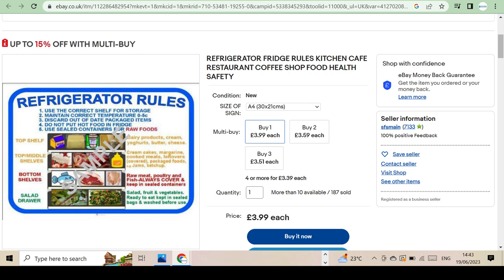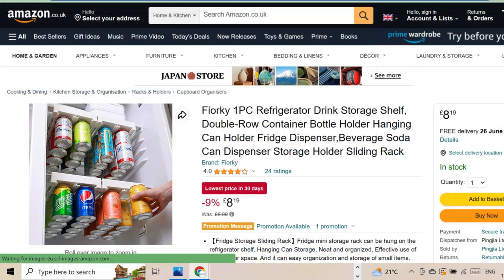Check out these handy drink holders that will fit into most fridges and can be found for cheap enough online, organizing your favorite drinks into order. I think this is a very good idea.